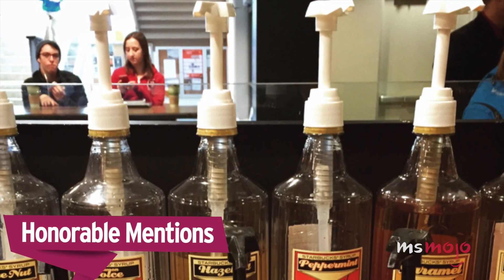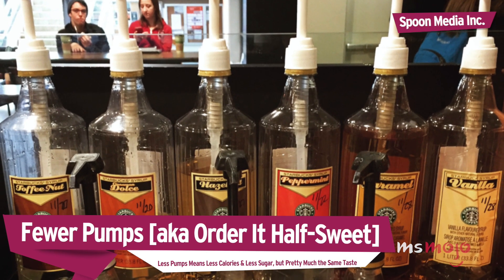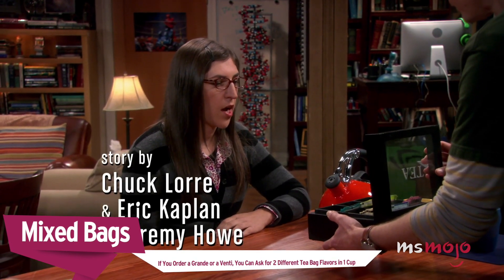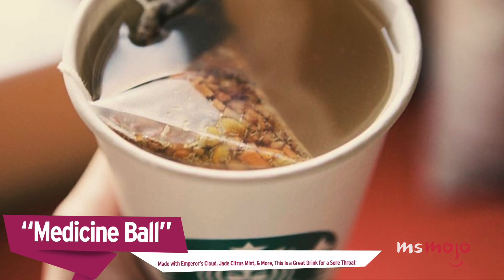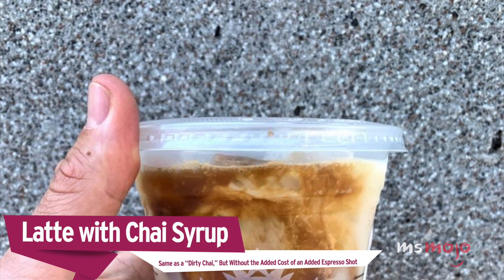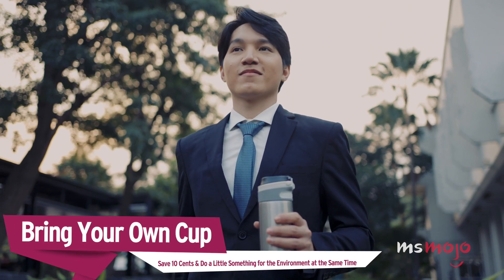Before we unveil our top pick, here are a few honorable mentions. Fewer pumps — order it half-sweet. Less pumps means less calories and less sugar, but pretty much the same taste. Mixed bags: if you order a grande or venti, you can ask for two different teabag flavors in one cup. Medicine ball: made with Emperor's Cloud, Jade Citrus Mint, and more, this is a great drink for a sore throat. Latte with chai syrup: same as a dirty chai, but without the added cost of an espresso shot. Bring your own cup: save 10 cents and do a little something for the environment.